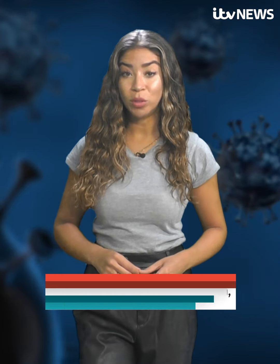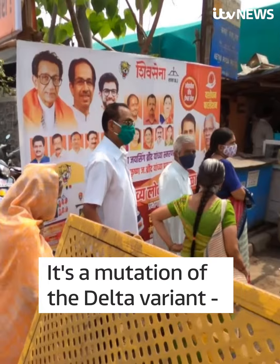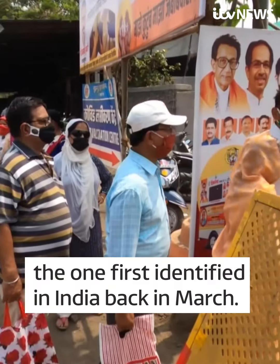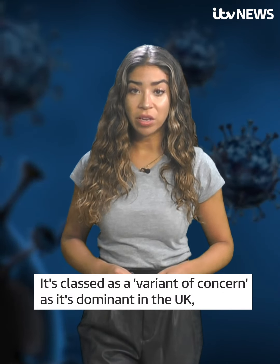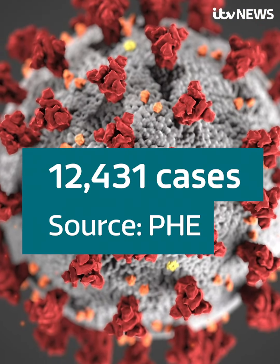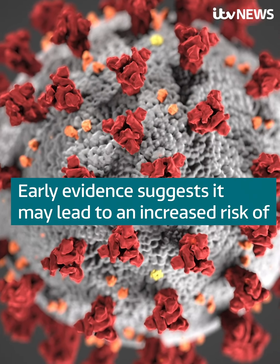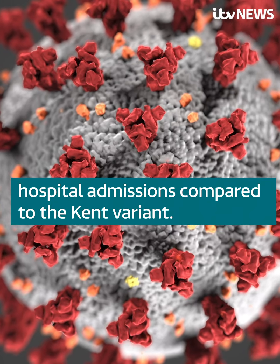There's a new Covid mutation which was first identified in Nepal. It's a mutation of the Delta variant, the one first identified in India back in March. The Delta variant is classed as a variant of concern as it's dominant in the UK. There have been over 12,000 cases and early evidence suggests it may lead to an increased risk of hospital admissions compared to the Kent variant.